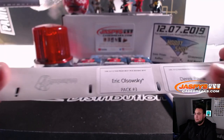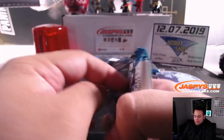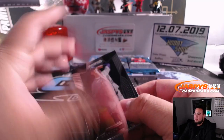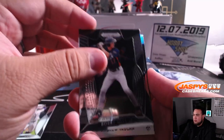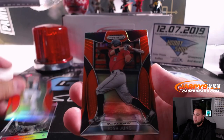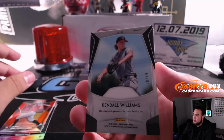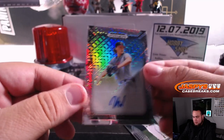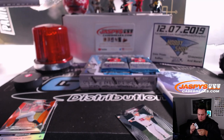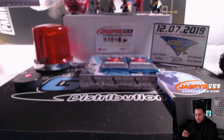All right, next up is EO, pack three. Andrew Vaughn — not numbered. Brandon Malone behind Josh Jung. And there's a Kendall Williams numbered to 49. That's nice! There you go, man — numbered to 49 too.